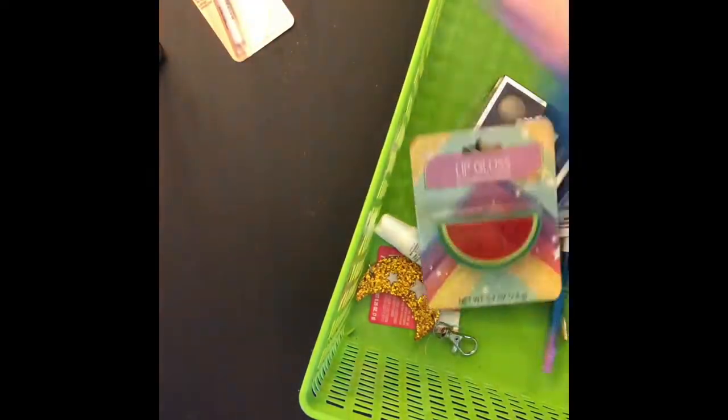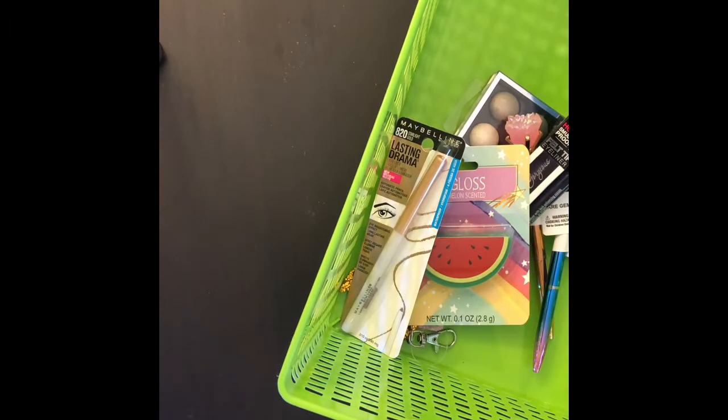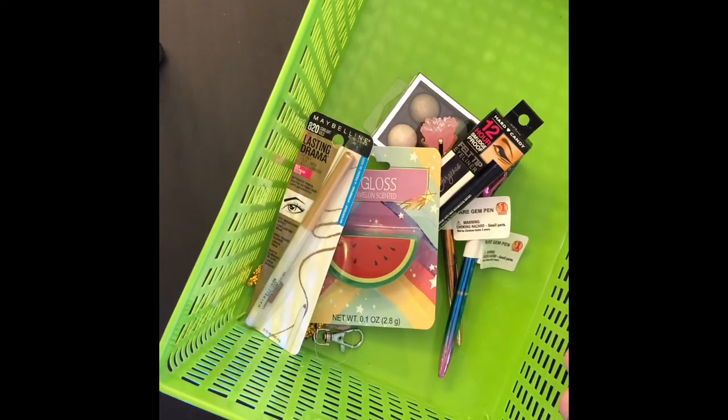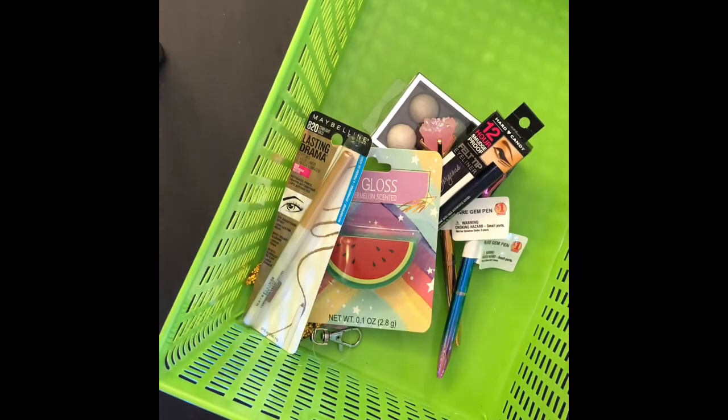Sarah explained: she goes in without planning to buy much, but then she sees things she likes and grabs them until her hands are full. Rather than walking all the way back to the front for a basket, she picks one up nearby, fills it, and then just ends up buying the basket at checkout. It happens every time.